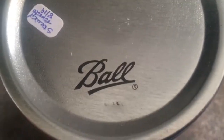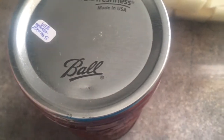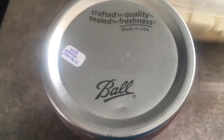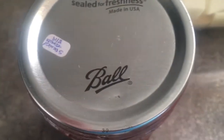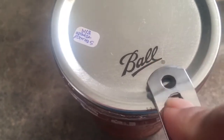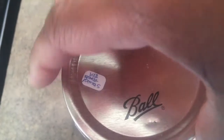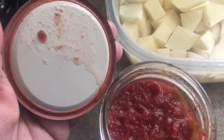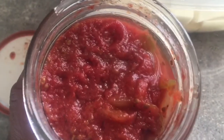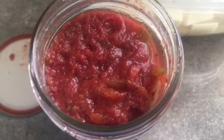I was taking the ring off this jar and noticed — I don't know if you can see — this is a used lid. Back in 2019 I didn't know any better, but I don't reuse them now. This was water-bath canned and as you can see it is still sealed. I'm going to check it once I open it just to make sure it's good. It sounded good opening — it looks good, smells good — so I'm going to use it.